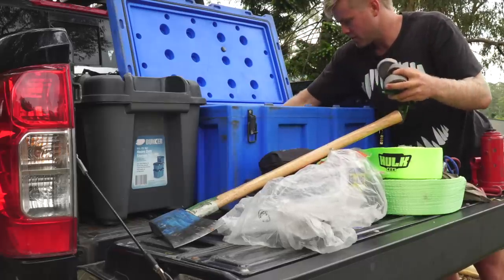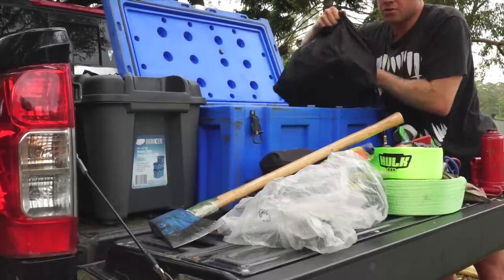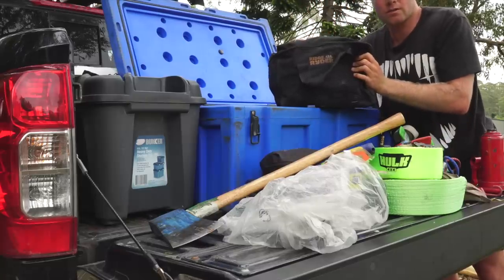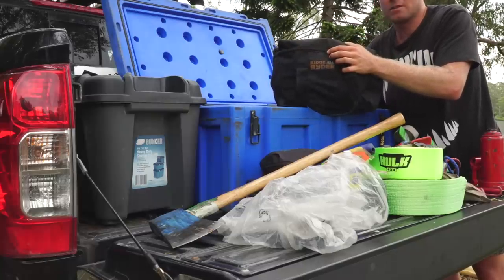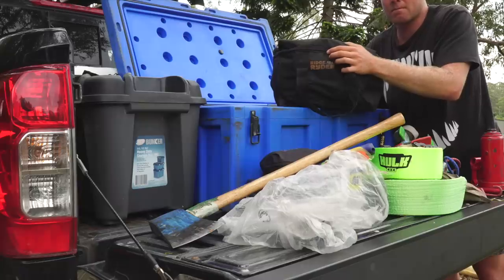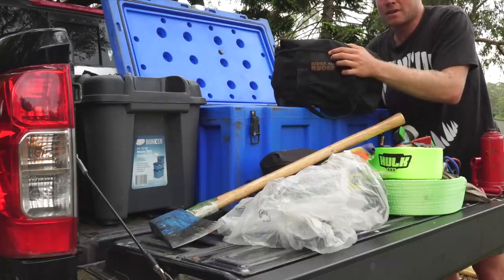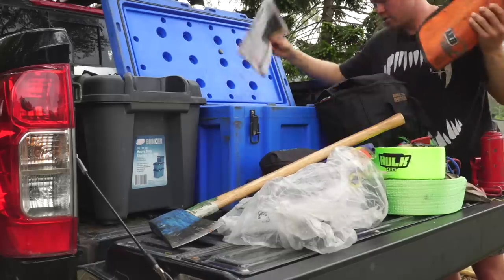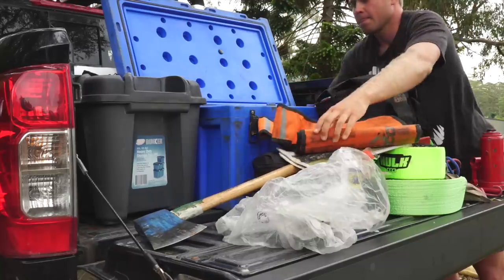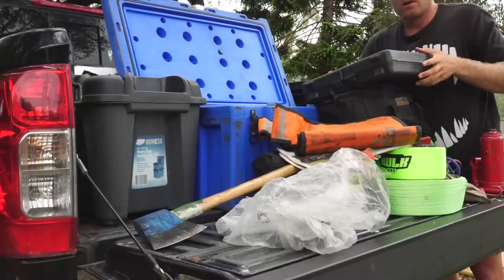There's also a heap of straps in different sizes for tying things on the roof, a hand saw, and a Ridge Rider air compressor. It's a bit of a cheapy one but it's always worked. The gauge doesn't work on it, so I just go by time — if I'm down to about 16 psi, about a minute ten on my phone gets me up to about 34 psi. Some people run 40 psi on the road but I keep mine a little lower for a smoother ride, though I know the tires may wear slightly quicker. There's also a winch dampener and a full toolkit.